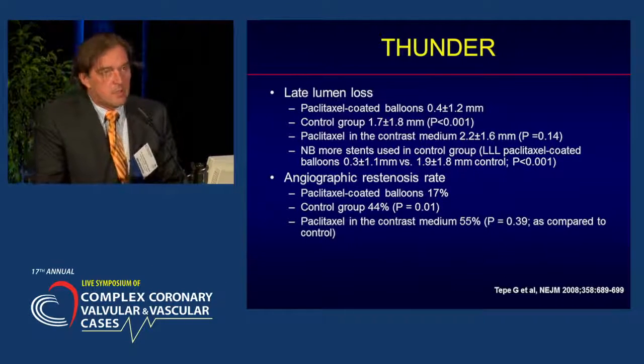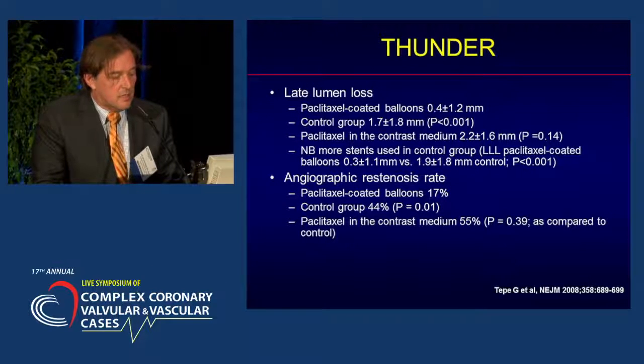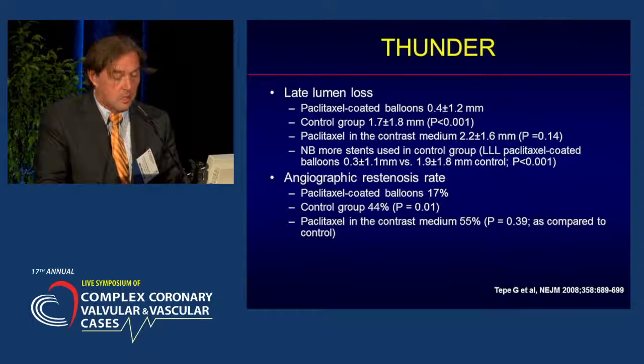It was clear in this study that the late lumen loss was best in the paclitaxel-coated balloon group at only 0.4 millimeters. The control group did worse, as did the paclitaxel-in-contrast-medium group. There were more stents used in the control group, and the angiographic restenosis rate of the paclitaxel-coated balloon group was only 17%, while in the control group it was 44%. So the effects seen in swine were not replicated in humans.